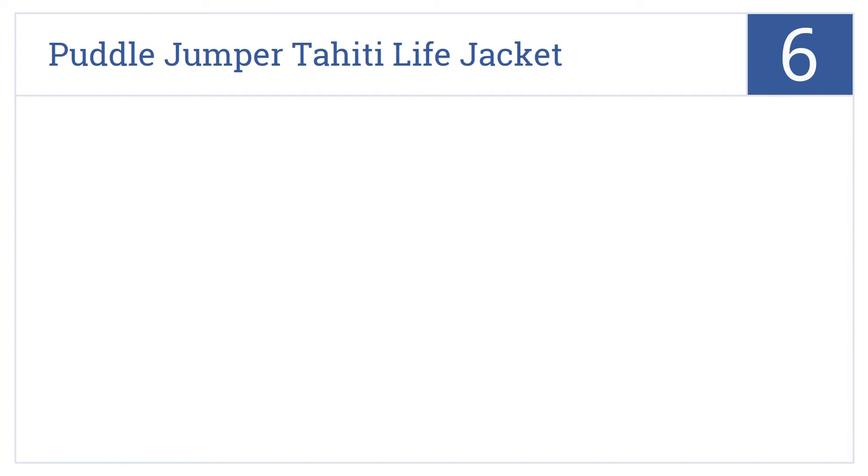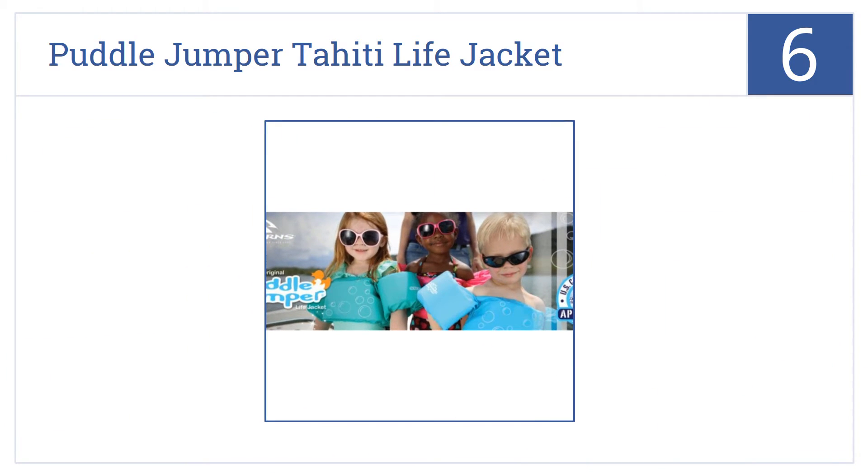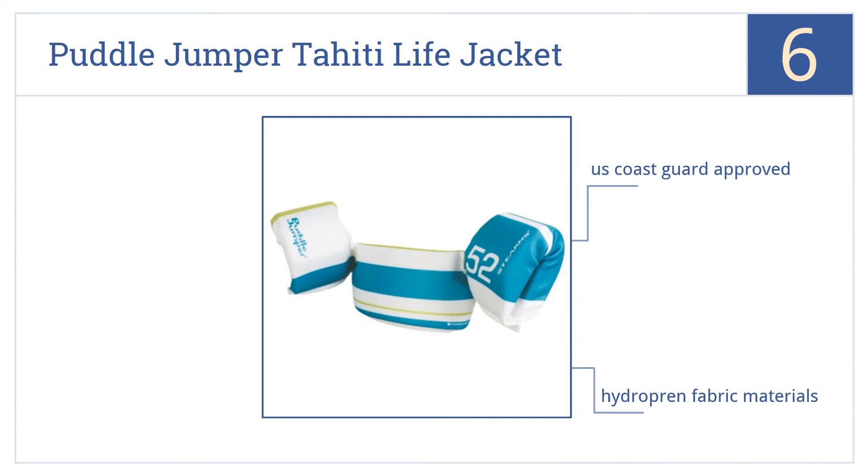Starting off our list at number 6. The design pattern of this Stern's Puddle Jumper Tahiti life jacket will make your youngsters look like big strong football players as they tackle the pool or ocean in style. They're U.S. Coast Guard approved and made from a hydroprene fabric. However, they may be snug on larger toddlers.